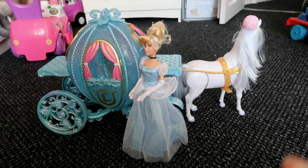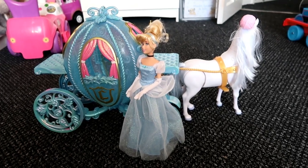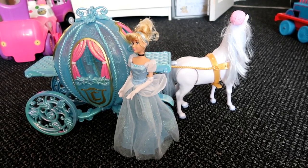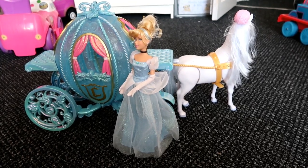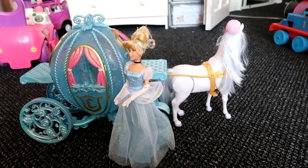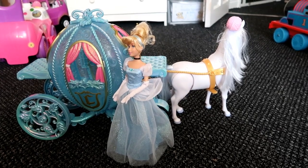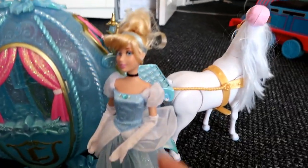So the first present I'm going to show you is the Cinderella carriage from the Disney Store. I got this in the Disney Store sale last January and paid £25 for it. I think it's currently in this year's Disney Store sale at around £35, but I would wait because I think it will go down again to about £25 like it did last year.